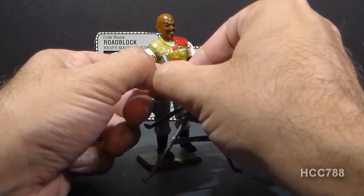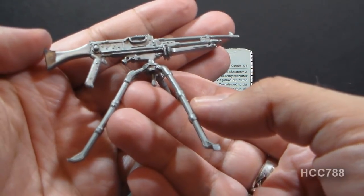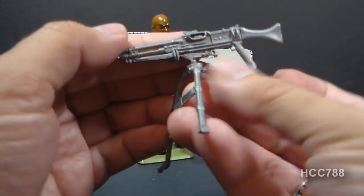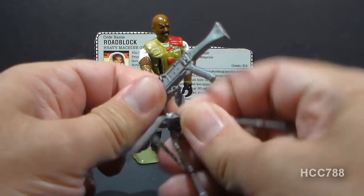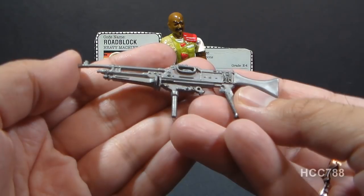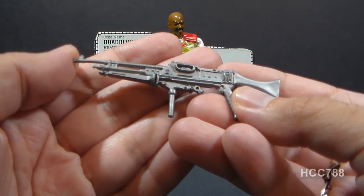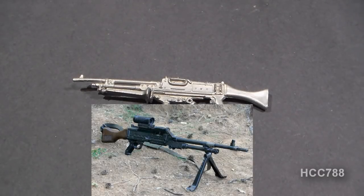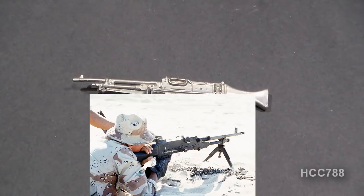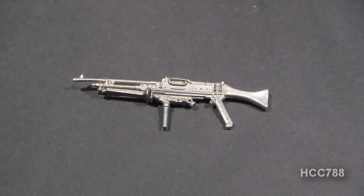Let's take a look at Roadblock version 2's accessories. He came with what the card contents call an L7A21 GPMG heavy machine gun, in silver plastic with a removable tripod. This machine gun accessory is big and bulky and looks really powerful; however, GPMG stands for general purpose machine gun, meaning it is not technically a heavy machine gun. The origin of this accessory starts with the FN MAG, a Belgian machine gun, and there is a British version called the L7A2, which is probably where this accessory got its name. What they've done is oversized an L7A2 so it looks like a heavy machine gun.